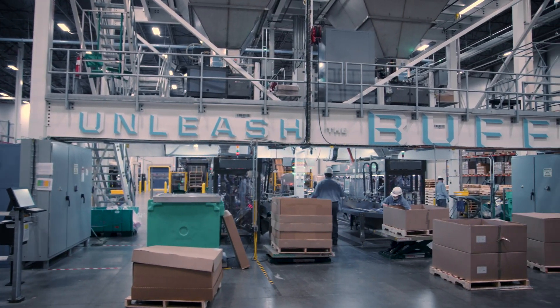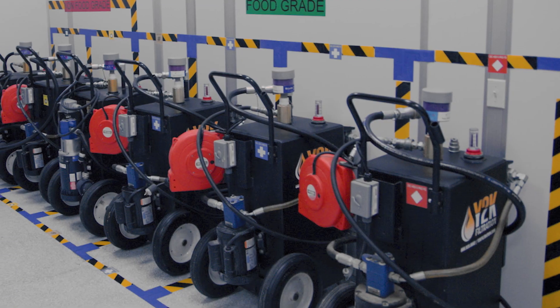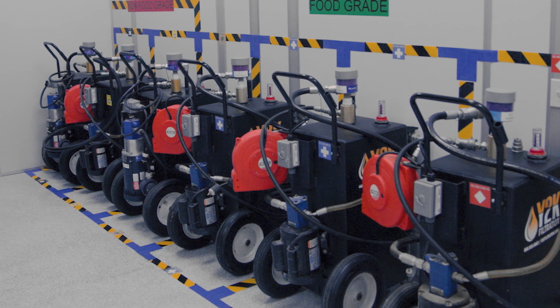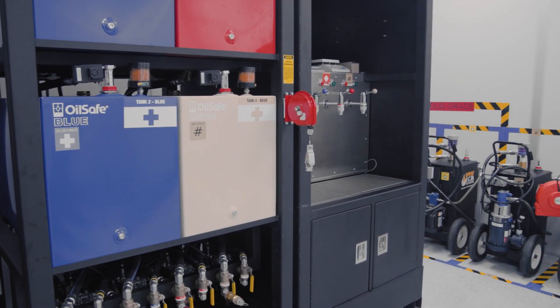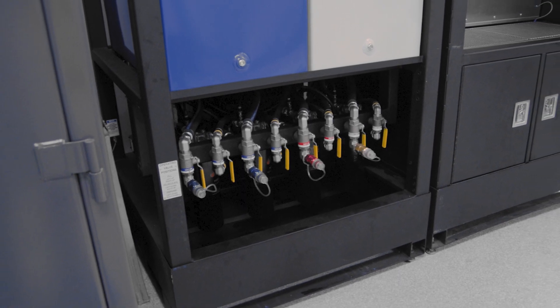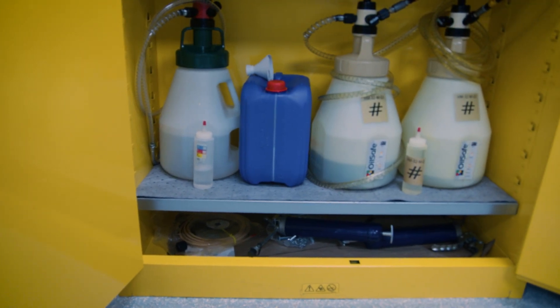Having these fixtures in place upholds the integrity of a plant's lubrication program. A lubrication storage room equipped with all the necessary components was also developed. Without a clean and controlled space, lubricants can degrade significantly before they even enter machines. Environmental contamination, temperature fluctuations, or cross-contamination can all play a role in affecting machine reliability.